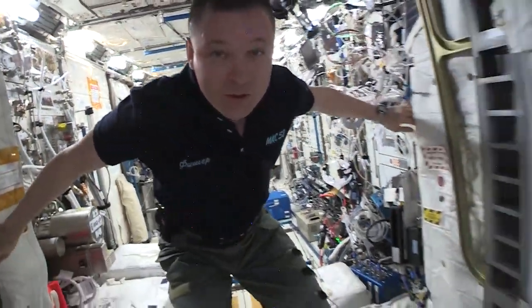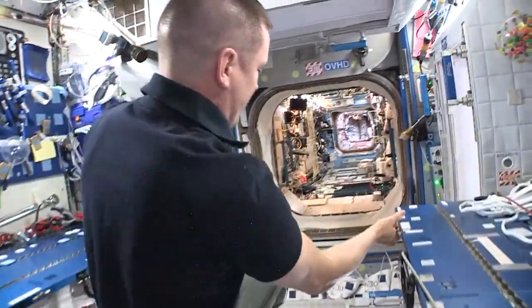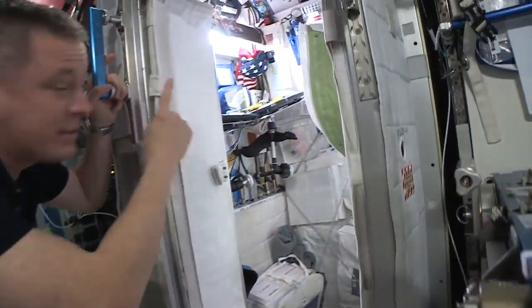Let's check out the United States Laboratory, but first we'll see where we sleep. This is Node 2 — we watch our movies here and we sleep here. This is where I sleep. It's pretty messy, but at least there's a flag.